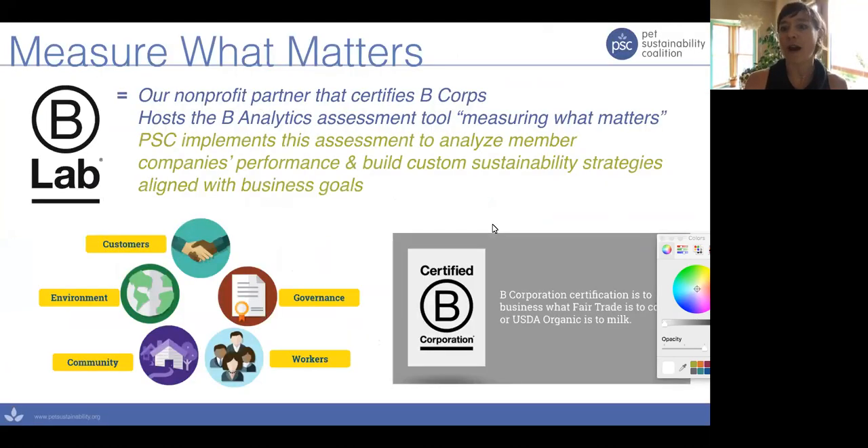We work with all of our member companies to really accelerate your business through profitable social and environmental practices. In order to do that, we need a place to start. We really believe in measuring what matters, and we partner with B Lab in order to do that.